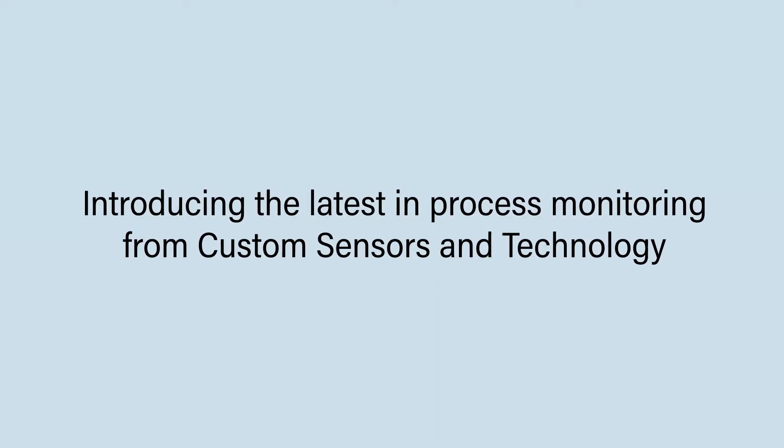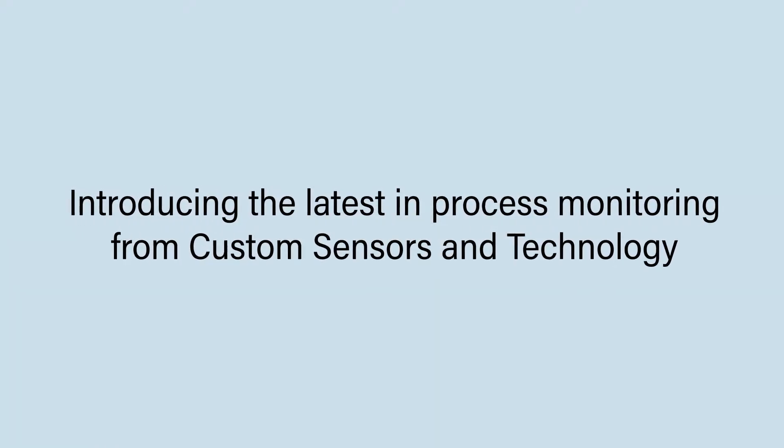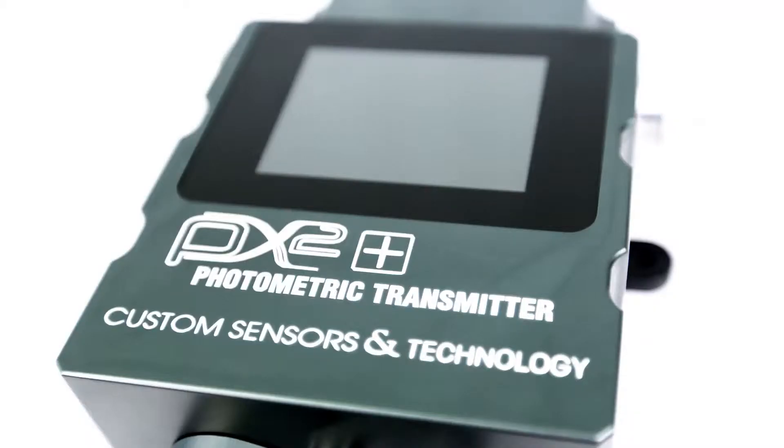Introducing the latest solution for online process monitoring from Custom Sensors and Technology, the PX2 Plus Photometric Transmitter.